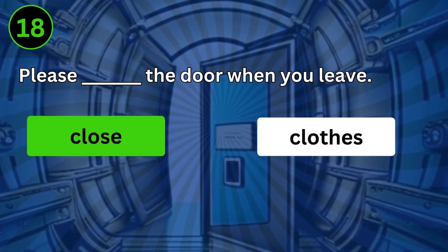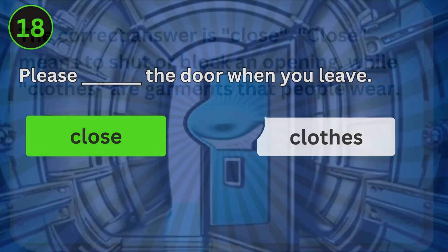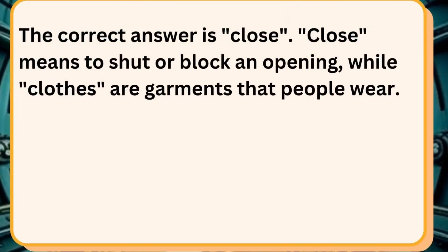Please close the door when you leave. The correct answer is close. Close means to shut or block an opening, while clothes are garments that people wear.